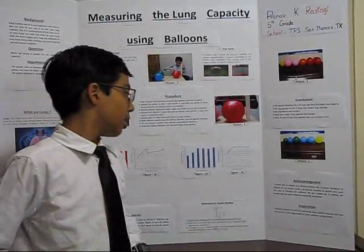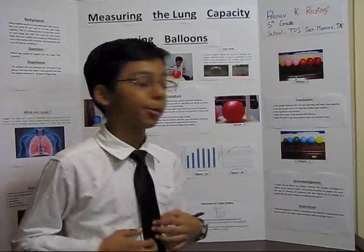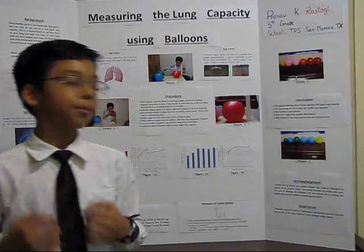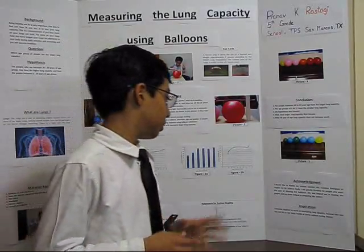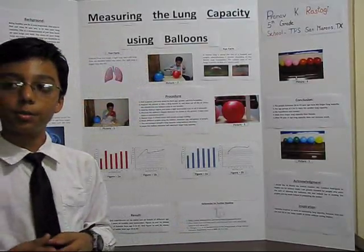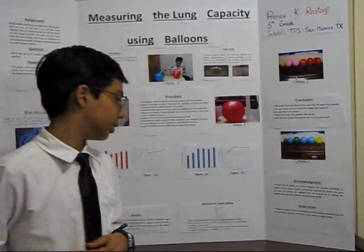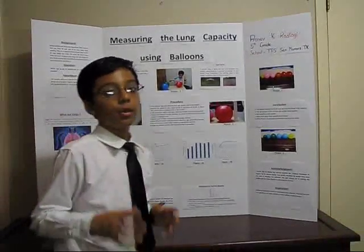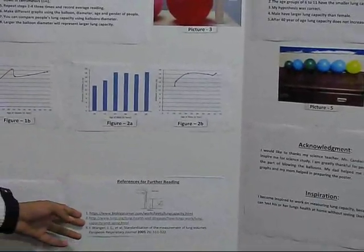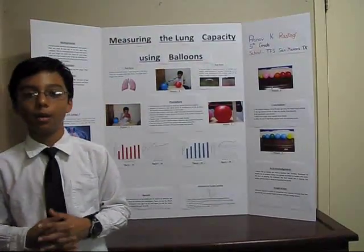My acknowledgment: I would like to thank my science teacher, Ms. Candace Rodriguez, for inspiring me to study science. I am grateful to the people who took part in blowing the balloons. My dad helped me in making the graphs and my mom helped me in preparing the poster. I got inspired by this project because of how one can test their lungs at home without seeing a doctor. For further reading, you can go to the references I have provided. This was my 5th grade science fair project.